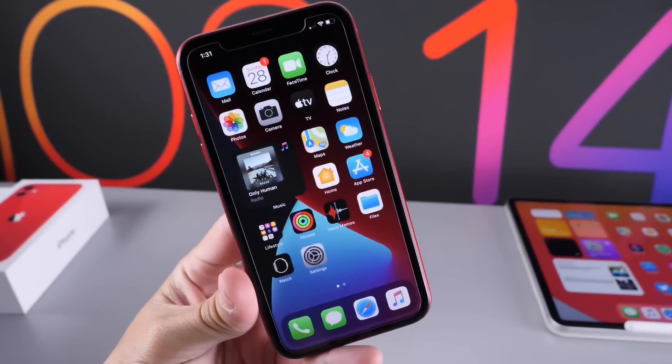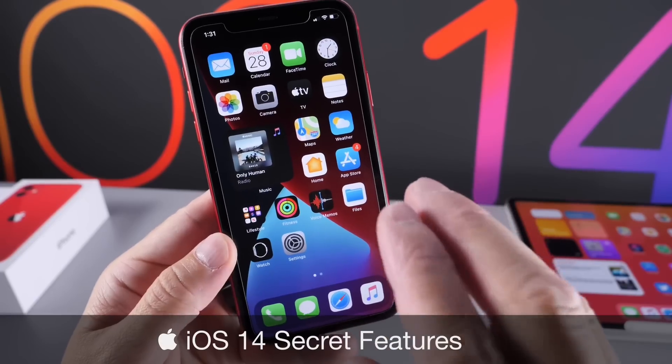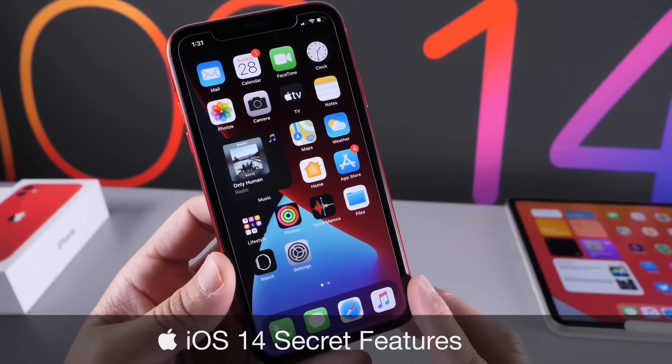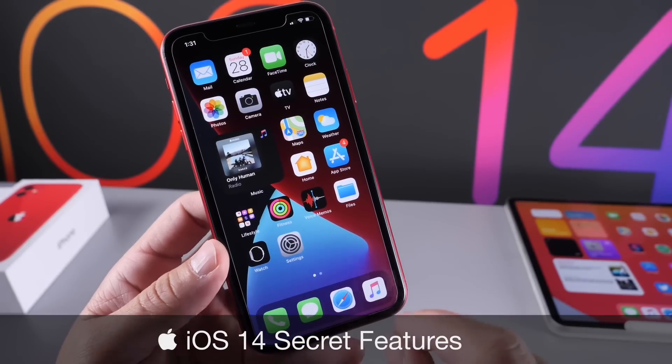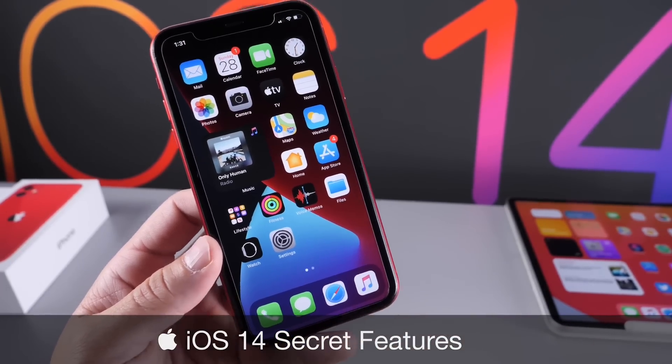Hey guys, I'm Hope here. Welcome back to the channel. Today I wanted to share with you guys secret features in iOS 14. Apple has added a ton of new features and changes to the iPhone with iOS 14, but there's some really cool features that Apple didn't talk about that are extremely useful, and I wanted to share those with you guys.